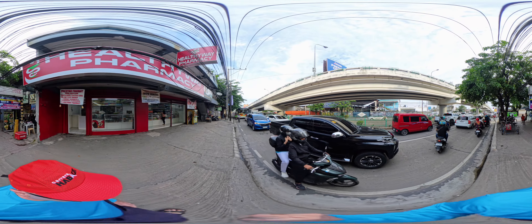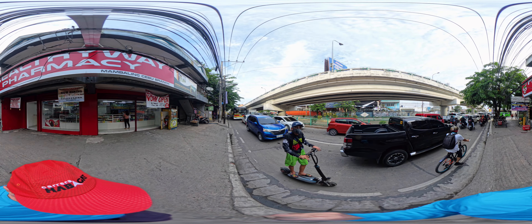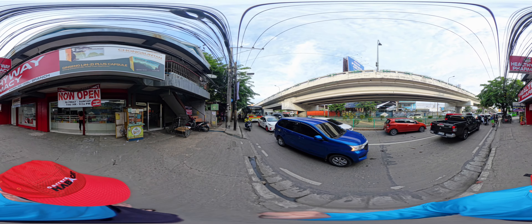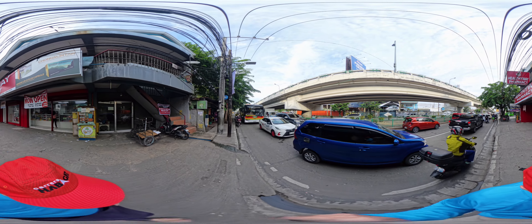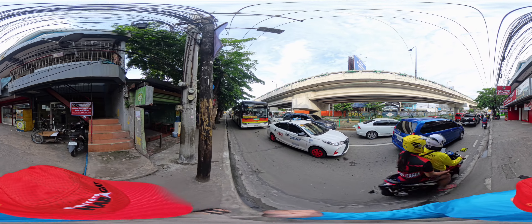Water — went down to get five gallons of water this morning. Fortunately, the guy around the corner has a deep well, and I was able to get my five gallons for 25 pesos, about 50 cents for purified water. I really appreciate that.